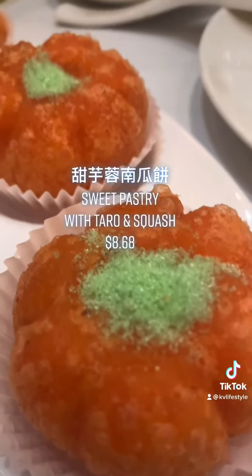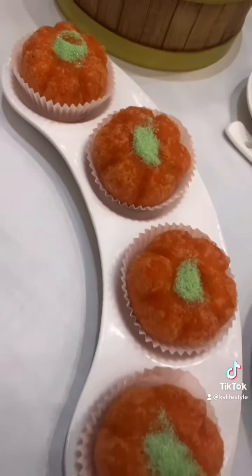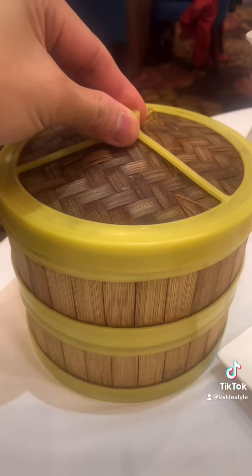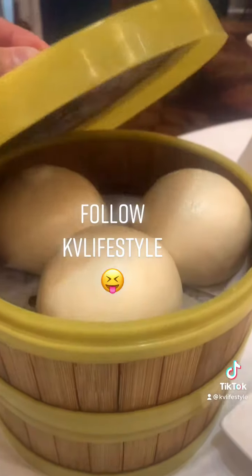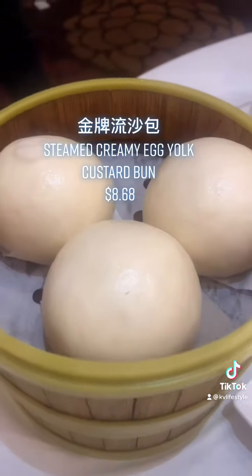Always save room for dessert. Sweet pastry stuffed with taro and squash. Can you guess what's my all-time favorite dim sum item? Oh yeah — steamed creamy egg yolk custard bun. Lau sha bao.